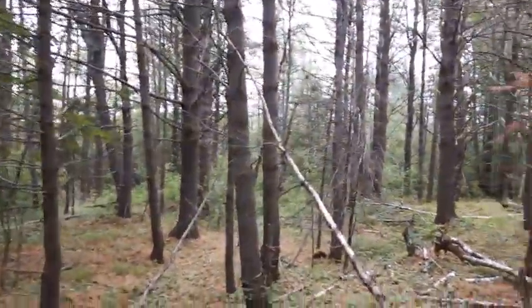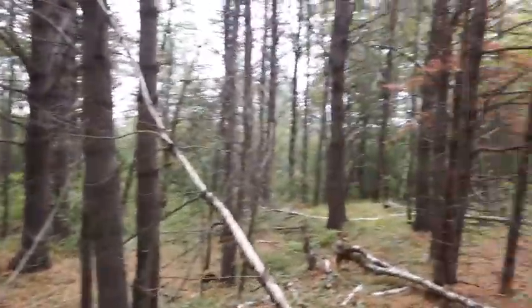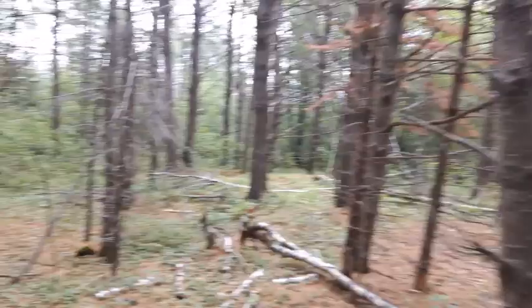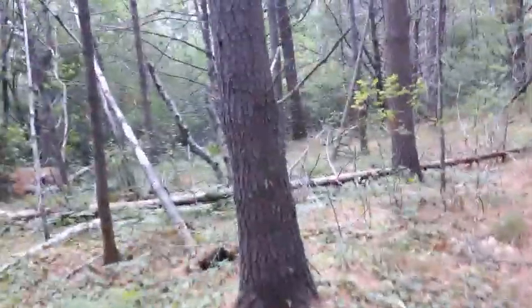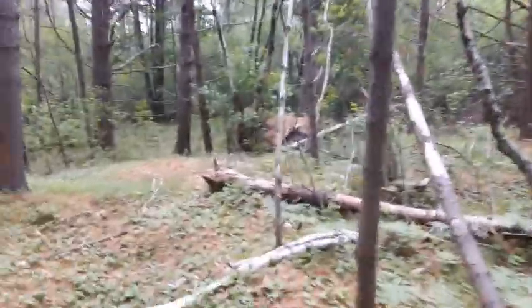Good day folks, heading out for another dig. It's 10:30 in the morning here and it's already so humid — I can barely stand it. 25 Celsius already, which is about 75 Fahrenheit.